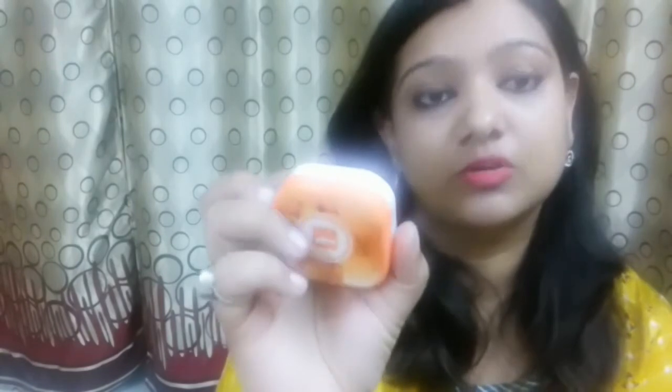The next product is again a skincare or makeup product — the LNG nail cleansing tissue. These are nail paint remover wipes in orange flavor. The expiry date is three years from the manufacturing date — manufactured in 2017 and expired in 2020. Nails will be very healthy and shining after using this. The nail paint remover wipes are priced at Rs. 45.